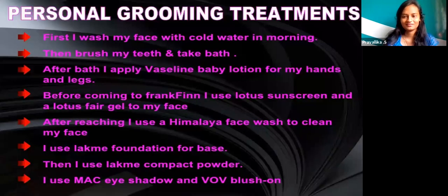As a cabin crew, the things I do first are: wash my face with cold water in the morning, then brush my teeth. After that, I apply baby lotion for my hands and legs. Before coming to work, I use lotus sunscreen and lotus patch gel on my face. After reaching, I use Himalayan face cream to clean my face. I use Lakme foundation for the base, then Lakme compact powder. I use MAC eyeshadows and Vivo V splash on.